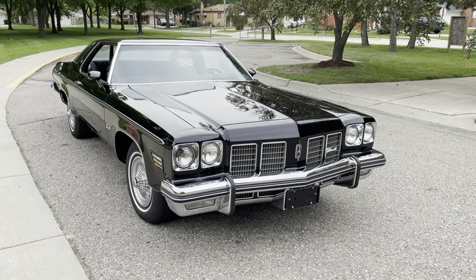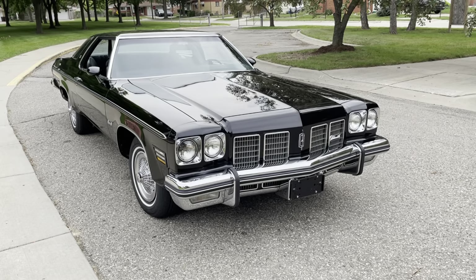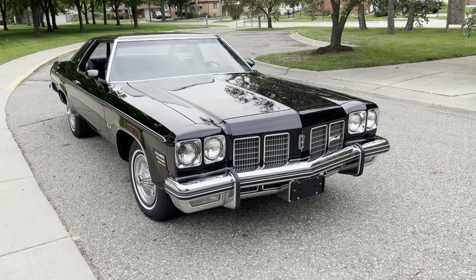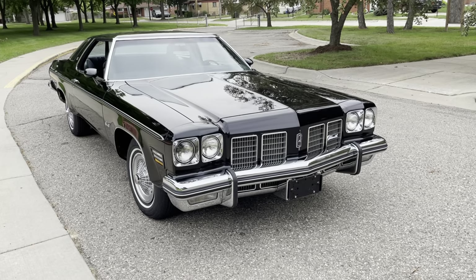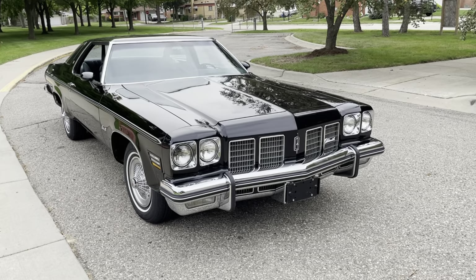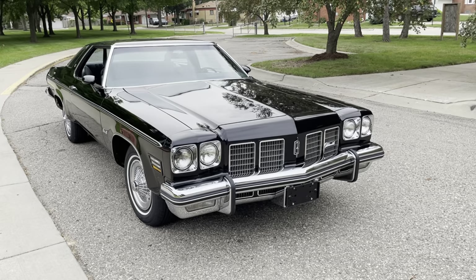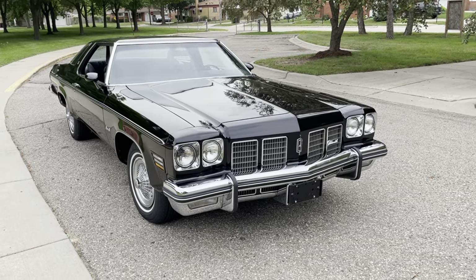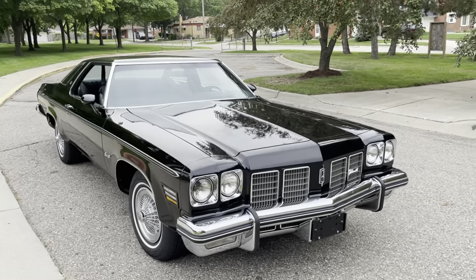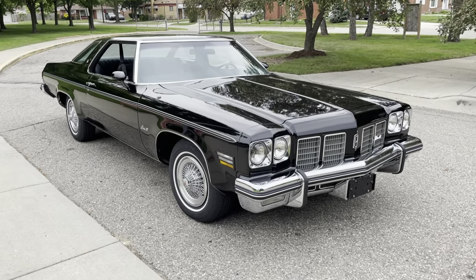On to the 1975 Olds 88 hardtop coupe. While one might argue the Marquee Brougham is probably priced a little bit closer to the Olds 98, there are quite a few similarities. The Olds 88 and the Marquee Brougham both shared a 124-inch wheelbase; the Olds 98 was on a 127-inch wheelbase. Both this 88 and the Marquee Brougham were about 226 inches long, whereas the 98, because of its longer wheelbase and overhangs, was 232 inches long. So we'll call it a pretty fair comparison overall — obviously this is a coupe and the Mercury was a sedan, but many things don't change between those aside from the body style.